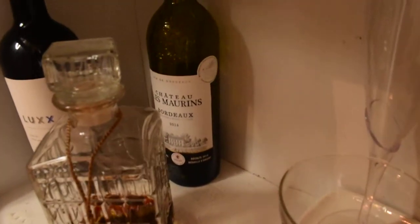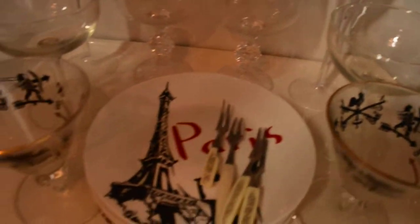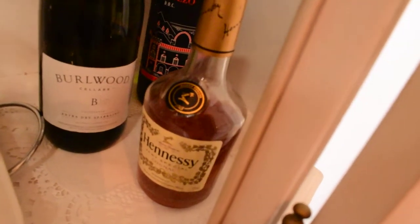And then some more wine, some plates with the serving forks, and some liquor glasses. Again, a collection of wine and some Hennessy.